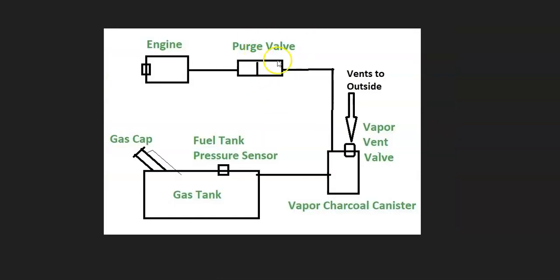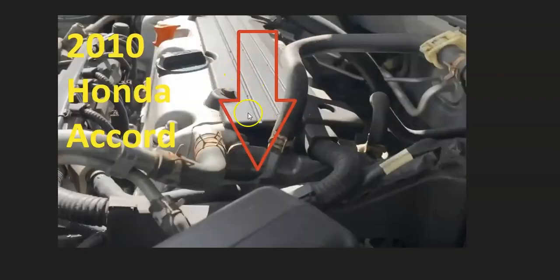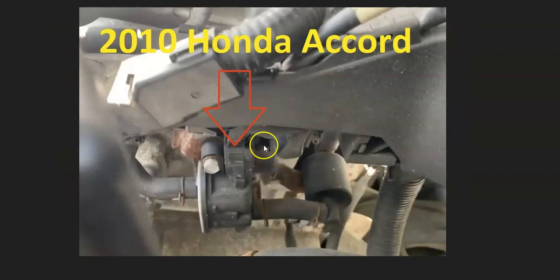At the top of the engine is the purge valve. The purge valve will usually give you another code if it goes bad, but if there are any leaks around its hoses it's going to cause problems. Locate the purge valve in the engine compartment and make sure the hoses going to it aren't leaking. You can also test the purge valve itself, but usually you'll get a separate error code if it has failed.